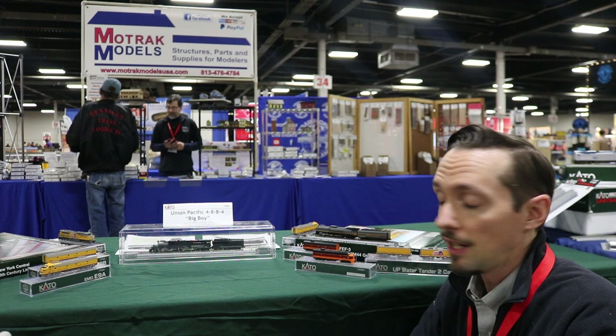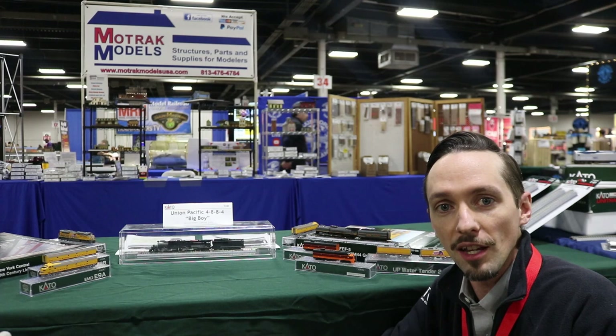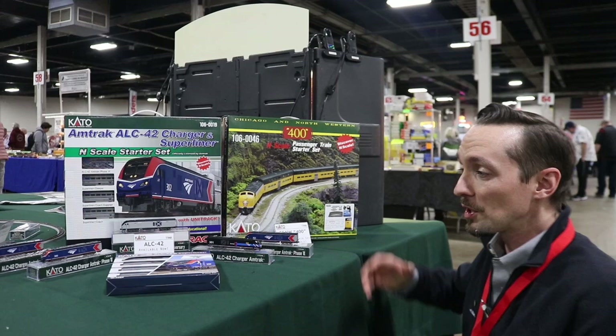It'll be equipped with Soundtraxx sound. It'll be twice as powerful as regular locomotives, just like the real thing, because we're going to have coreless motors above each of the driving sets, giving it plenty of power to pull whatever you can throw at it. Take a look at TrainWorld and get some orders in — they'll be coming along this late spring and summer.